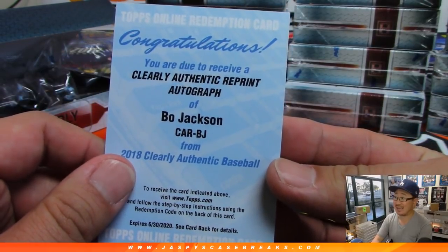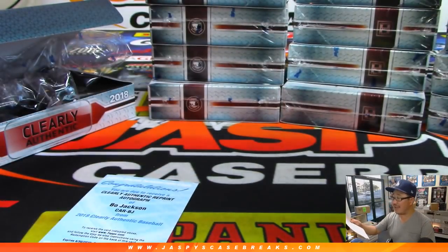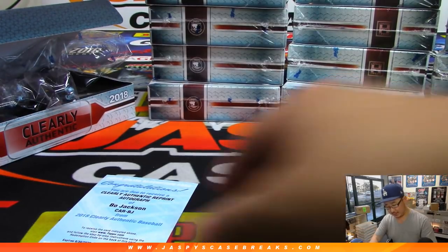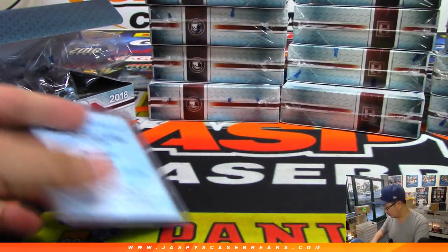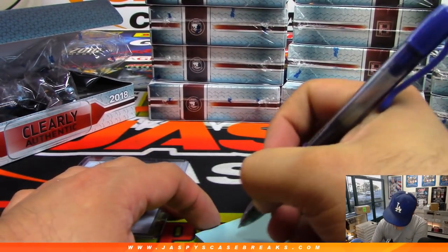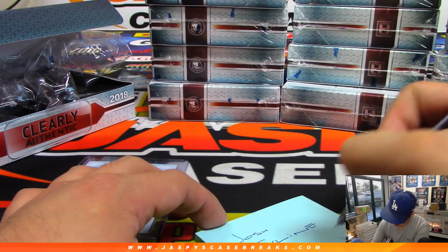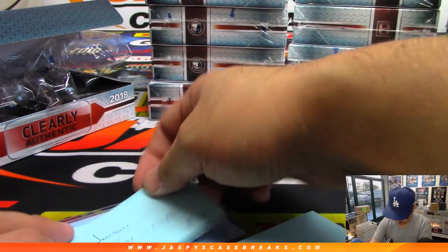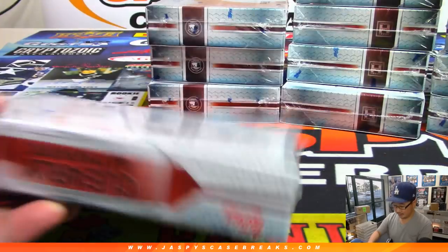Bo Jackson — wow! Clearly Authentic reprint autograph. Bo knows, who knows Bo? The X-Line knows Bo. Nice — Bo Jackson. This is pick-your-player break three.